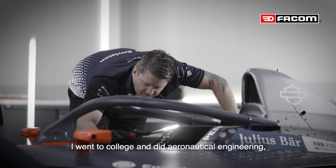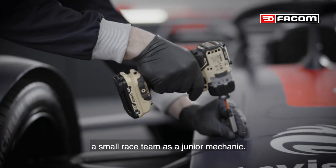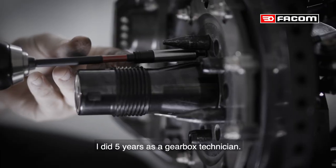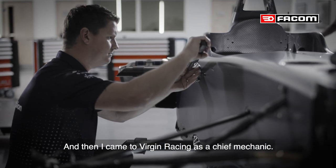I went to college, did aeronautical engineering, and then I went and worked for a small race team as a junior mechanic. We did European Le Mans and GP2. After there I left to go to do F1. I did five years as a gearbox technician, and then I came to Virgin Racing as a chief mechanic.